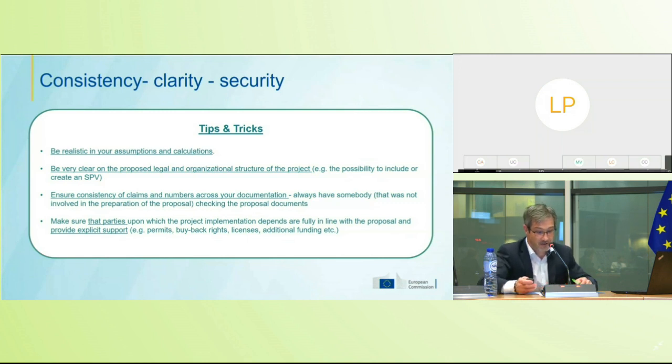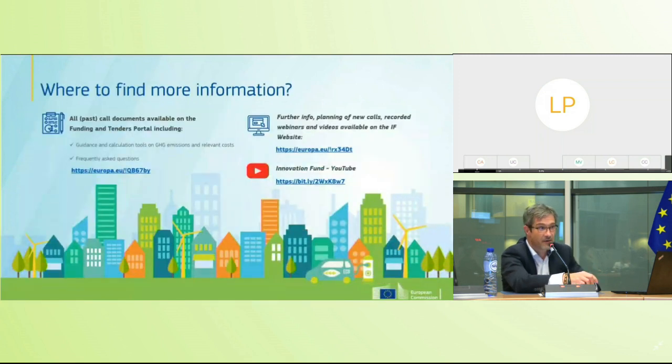One more message: we have opened a call for expert evaluators — we are looking to extend the family of experts for the Innovation Fund. Please follow us on our websites — you will find more information on the Innovation Fund or CINEA websites — and do not hesitate to submit your application as an expert evaluator if this is of interest to you.